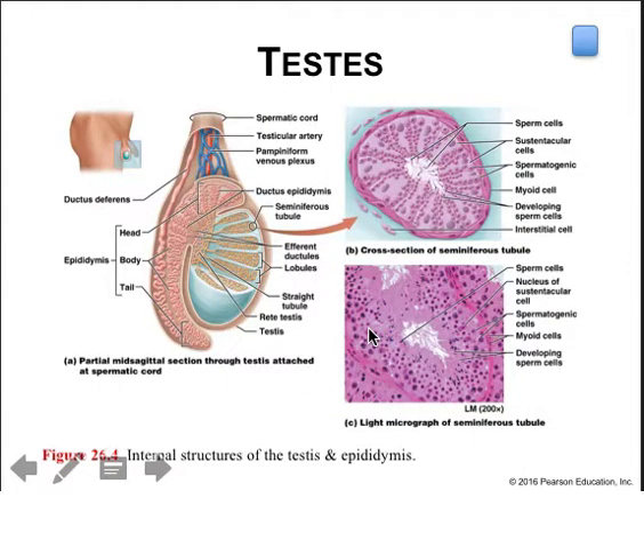The testes are oval structures located outside the abdominal pelvic cavity in a sac-like structure composed of skin, smooth muscle, and connective tissue known as the scrotum. Each testis is split into lobules containing loops of seminiferous tubules where sperm is generated. The testes perform two functions: sperm production and the secretion of androgen hormones, primarily testosterone.